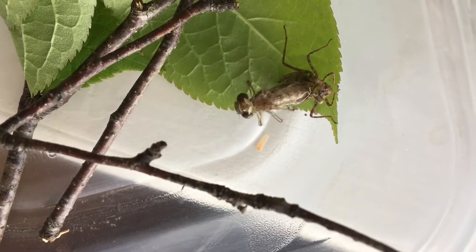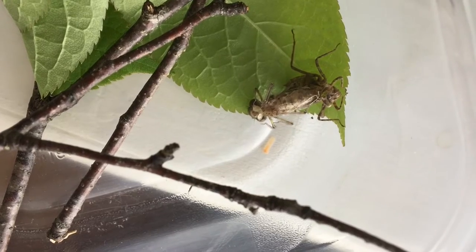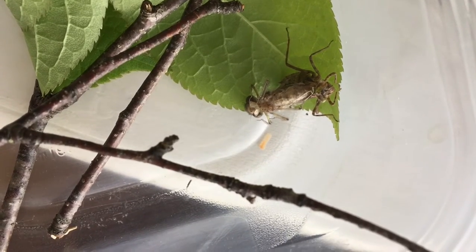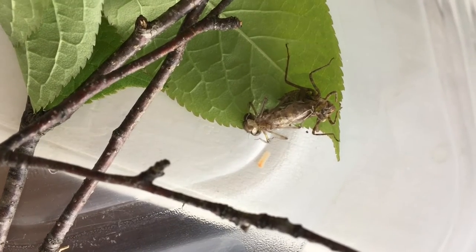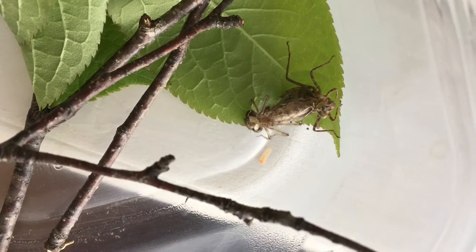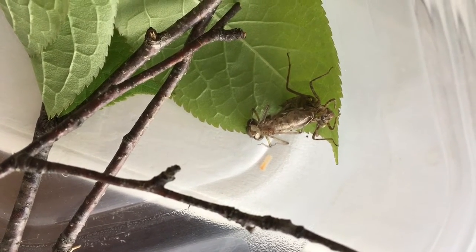This is a very short video showing a dragonfly emerging from a nymph casing. I've seen these nymph casings all over the place and never knew what they were until one summer I picked one up and it had something live inside.